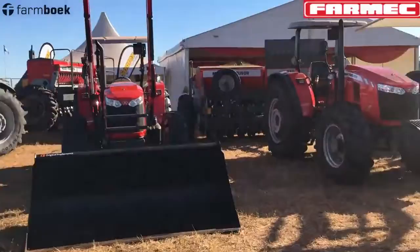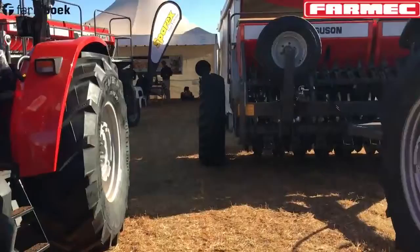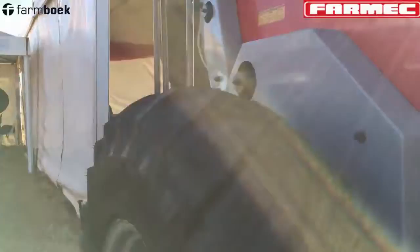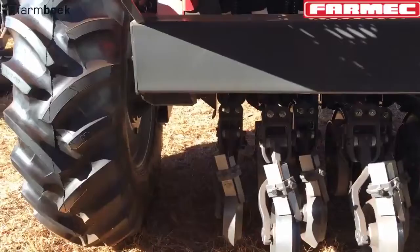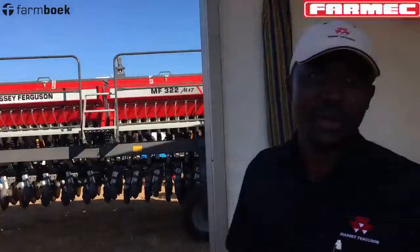Then we've got the big seed rows out of Brazil — heavy duty as you can see from the type of steel. That's a 22-row machine, but if you want 50 rows, we can give you 50. The rows are standard at 17 centimeters, but you can block every other row in the event you want wider spacing. It applies your fertilizer and your seed as well.